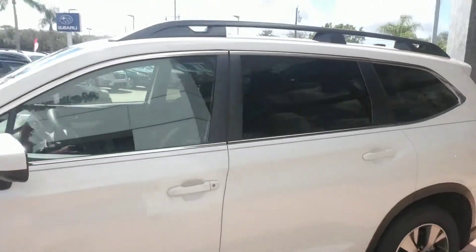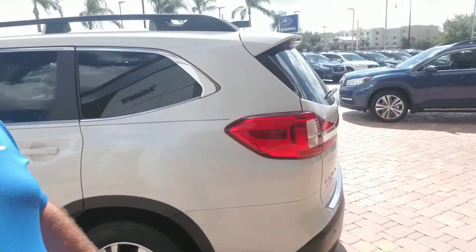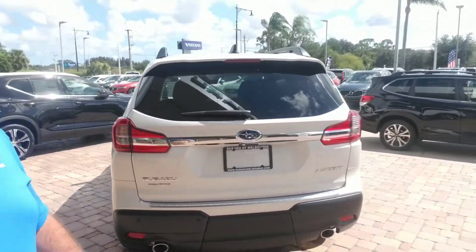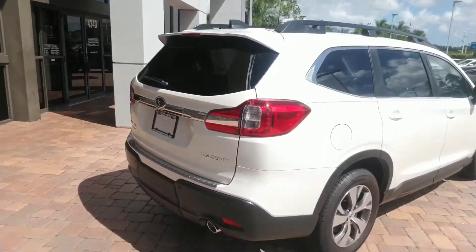I'm going to make our way around towards the backside where it has a power lift gate. There we go. Give you a nice visual all the way around this vehicle, just so you can get a good look at what it looks like.